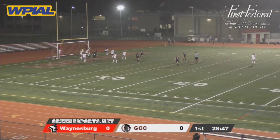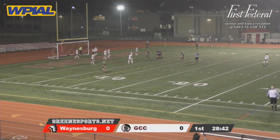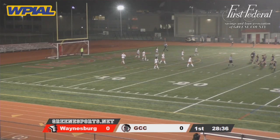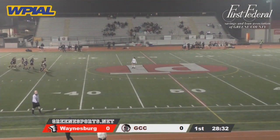Corner kick taken by Graham. Headed, and it's in! I believe that was Riley Kerr with the header on the corner kick by Alexia Graham. One-nothing, Greensburg Central.